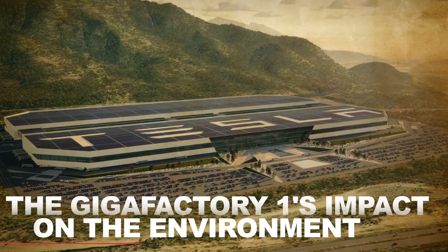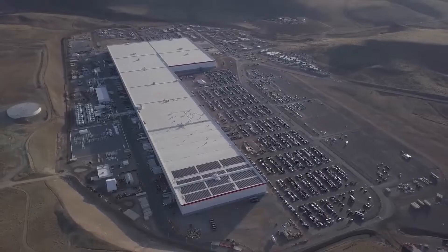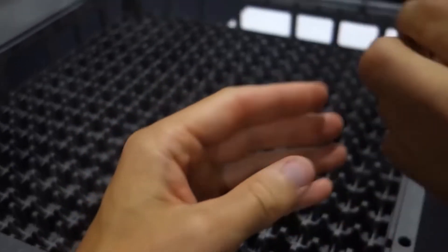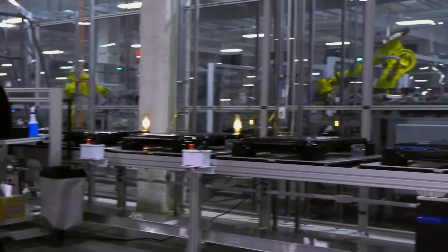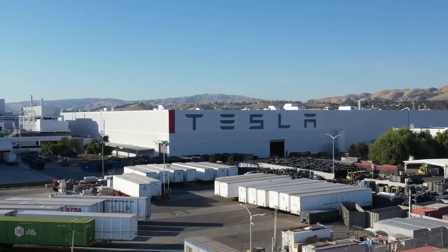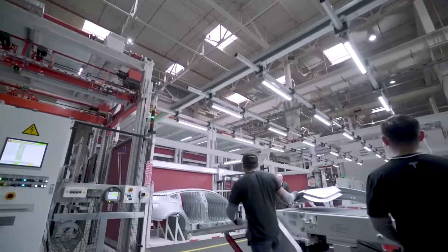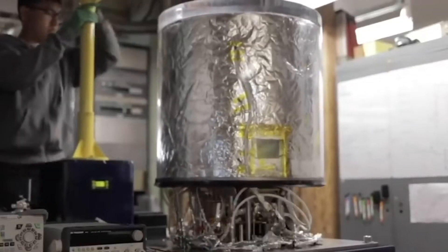The Gigafactory 1's Impact on the Environment. The Gigafactory 1 is not only changing the way we manufacture electric vehicles, but also the environmental impact of the process. Traditional manufacturing processes for lithium-ion batteries are highly energy-intensive and involve the use of toxic chemicals. The production process is also water-intensive, with large amounts of water required for cooling and other processes. In contrast, the Gigafactory 1 is powered entirely by renewable energy, which reduces its carbon footprint significantly. Additionally, the factory uses recycled water, reducing its water consumption by up to 90%. The production process is also designed to be as efficient as possible, with a highly automated production line that reduces the amount of energy required to manufacture each battery cell.